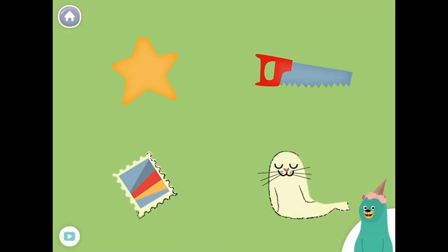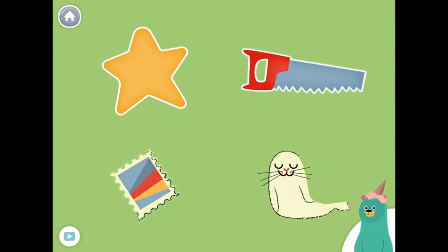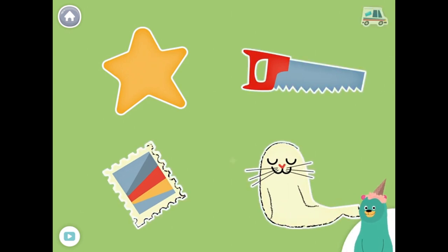All of these things start with the S sound. Tap them all and listen to the S sound at the beginning. Star, saw, stamp, seal. Good job!